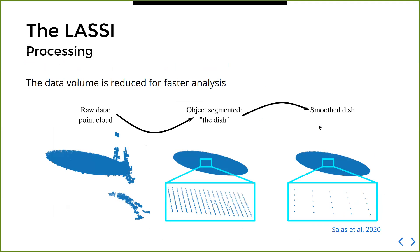Since the scanner delivers an imperfect point cloud, we do a couple of things so we can perform the deformation analysis. The first step is to reduce the volume of data to speed up analysis, done in two steps: we start from the raw point cloud containing the feed arm, ground, and receiver cabin, then select only those points on the surface of the primary reflector. Once we have our dish, we smooth the data using a Gaussian kernel to reduce the volume of points while keeping as much information as possible — reducing the number of data points by roughly a factor of one hundred.